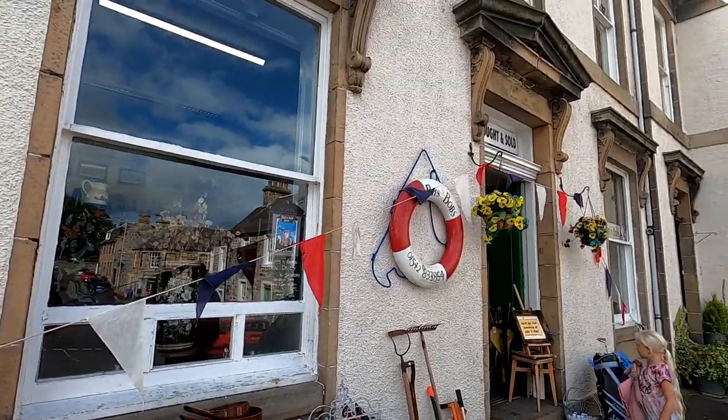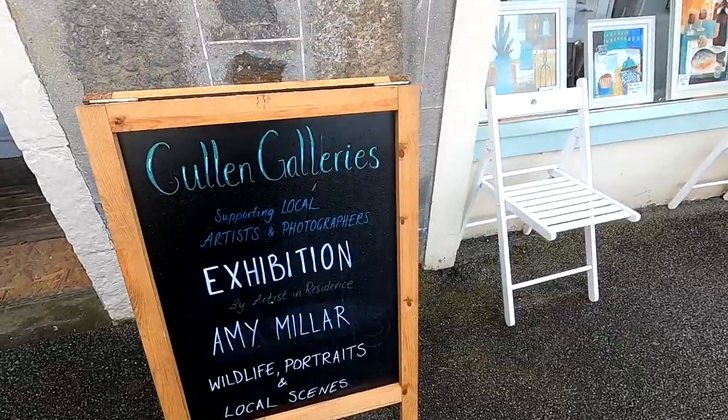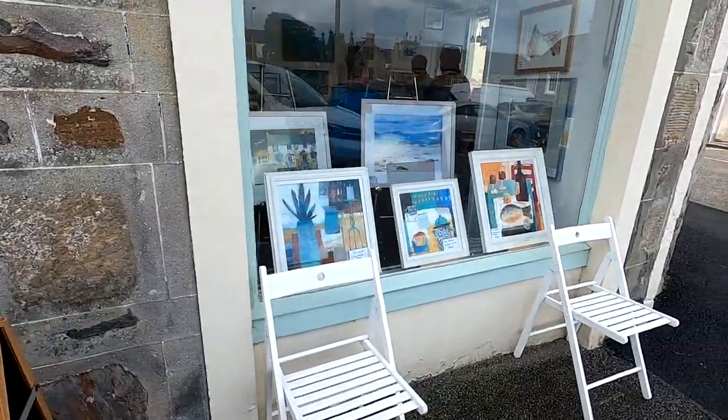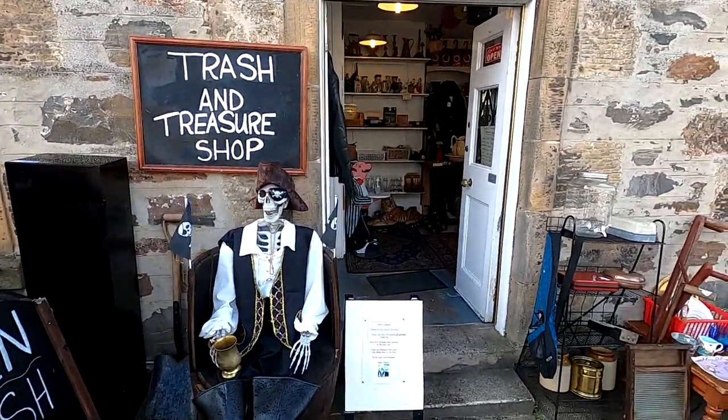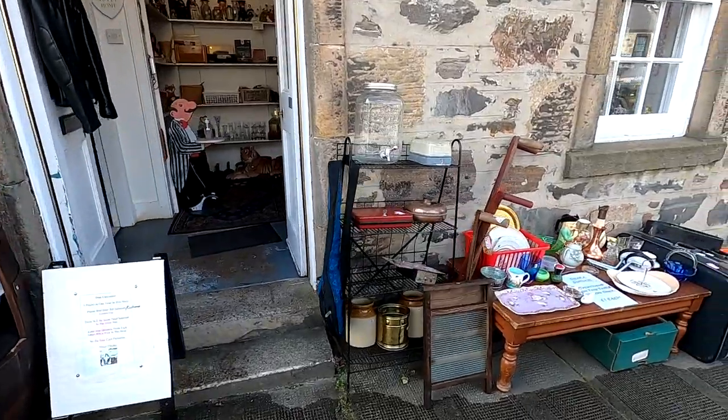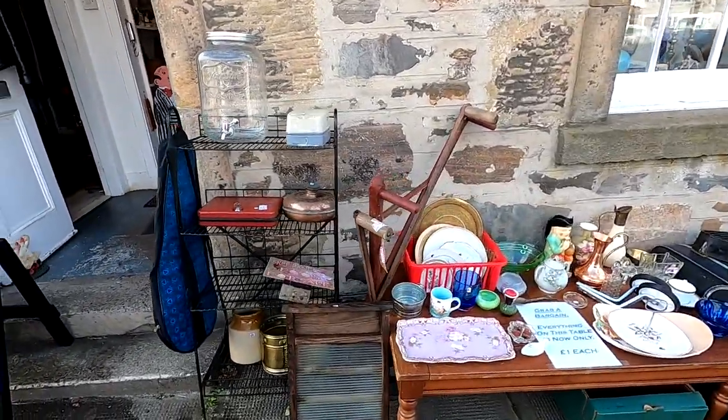Little antique bits. Trash and treasure place here. It's scary. Pretty cool. Is it? It's scary. Is he a scary pirate?